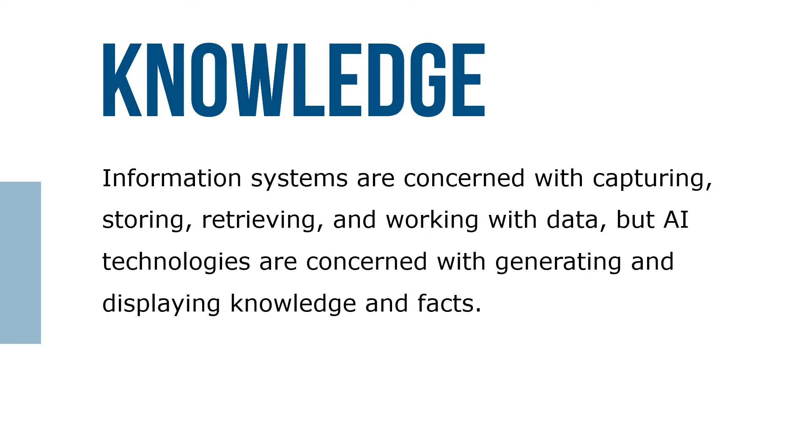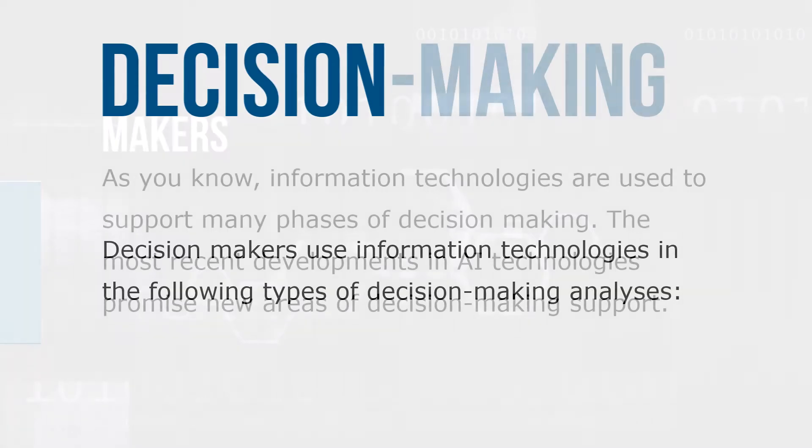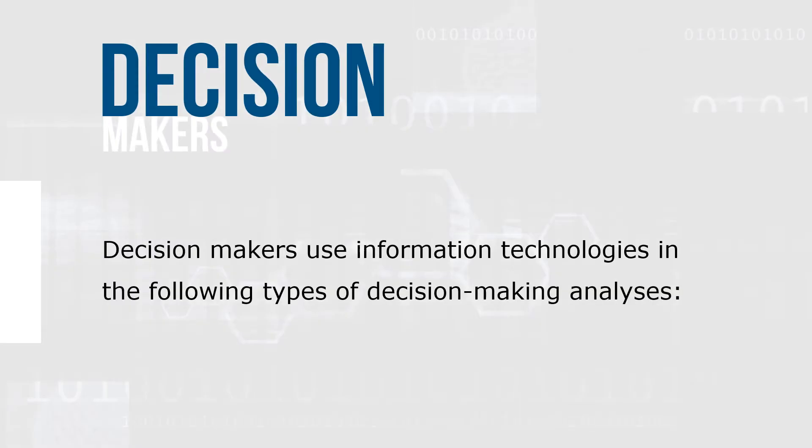As you know, information technologies are used to support many phases of decision-making. The most recent developments in AI technologies promise new areas of decision-making support. Decision makers use information technologies in the following types of decision-making analysis.